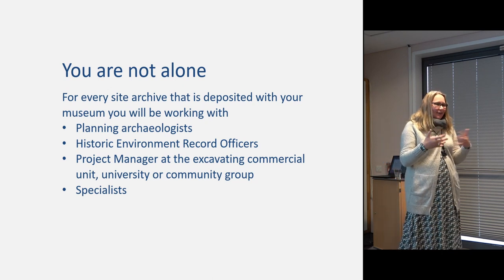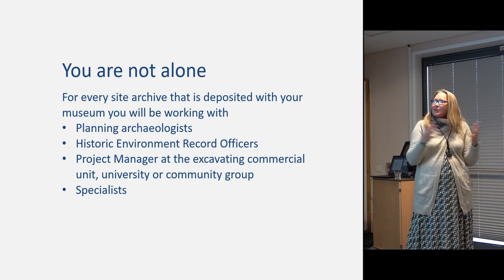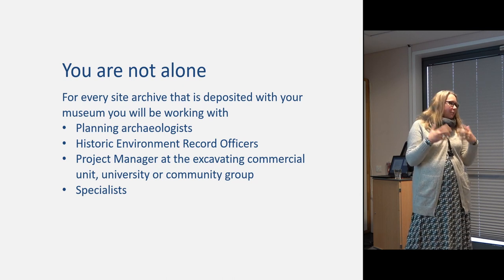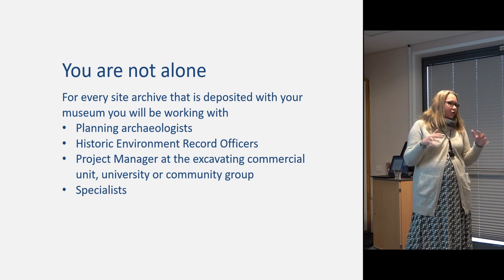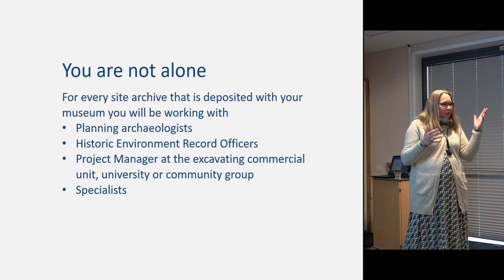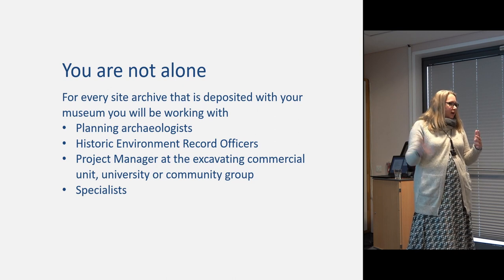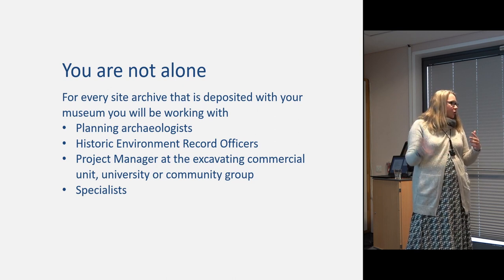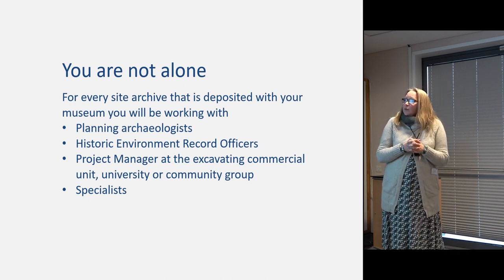You're not alone in the best possible way. For every site archive you're working on, it might feel like it's all on you, but you're working with a number of colleagues you should get to know really well and try to meet regularly. We have a situation where we can sit down, have a coffee, know what's about to come out of the ground, what sites are about to open up, what's in post-excavation, what's just been deposited, and make sure that circle unites once in a while.